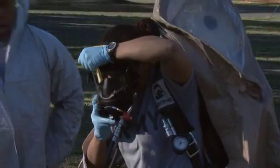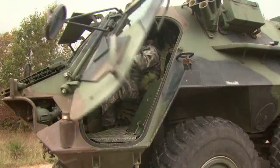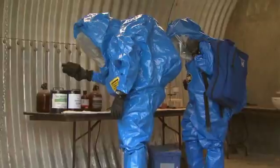Are you ready to accept the challenge? Are you ready to be a chemical, biological, radiological, and nuclear specialist?